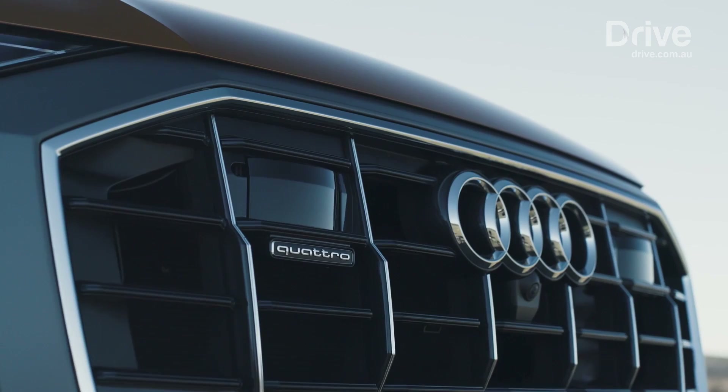The new machine looks sharp in the flesh, with bold design language including a deeply sculpted grille and flared wheel arches.